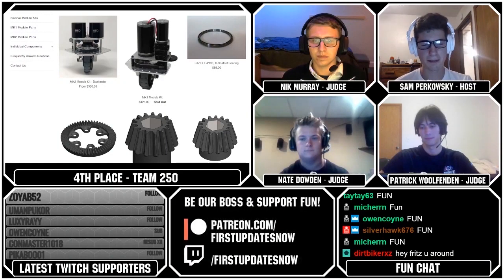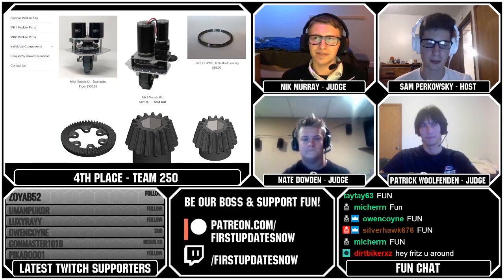All right, let's do the top three. This is the most exciting part of the stream, at least for me, probably for a lot of the viewers when their robot gets on screen.